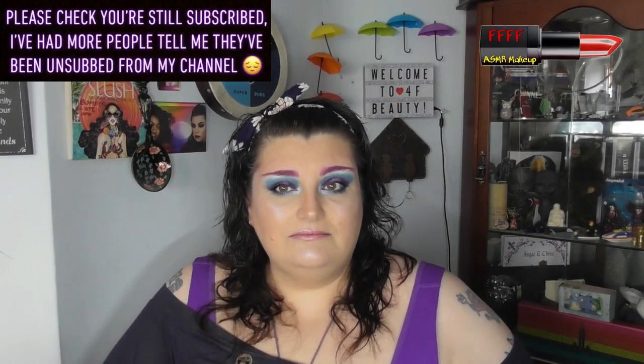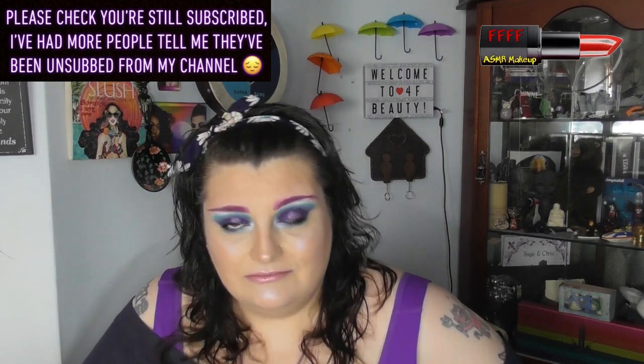Hey, welcome, or welcome back, to 4F Beauty. When will I be YouTube famous? I don't know, probably never. However, someone who is considerably more YouTube famous than I is the very beautiful Tammy Clark, who I have followed for a considerable amount of time. I discovered her through Carmi, and I fell in love with the Italian, and he's best friends with Tammy, so they used to guest on each other's channels, and that's how I discovered Tammy. I love the looks that she does — they're so bright and colourful.